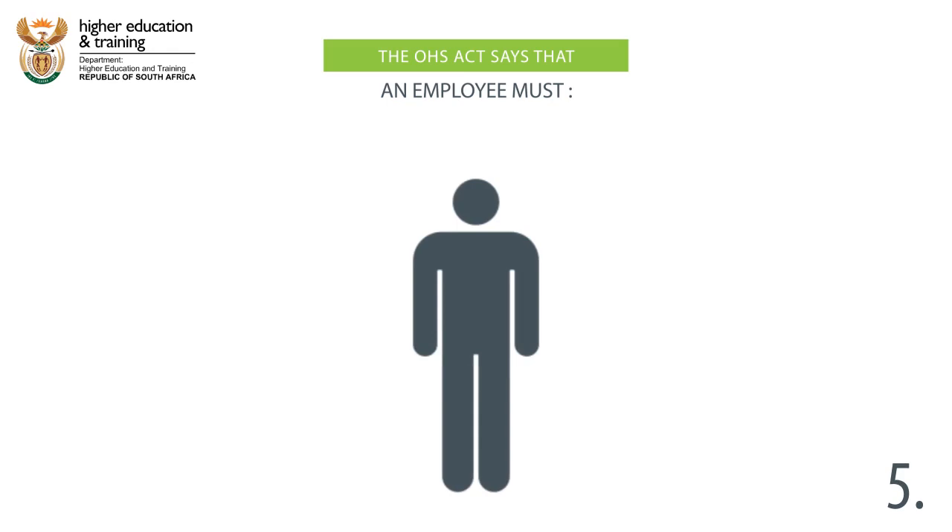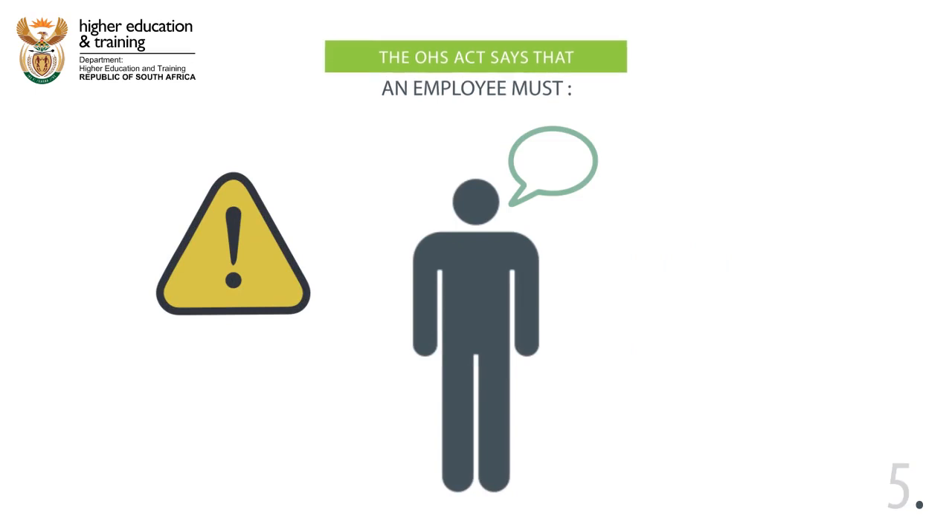5. If they see anything that is potentially hazardous or dangerous, inform their employer or supervisor.